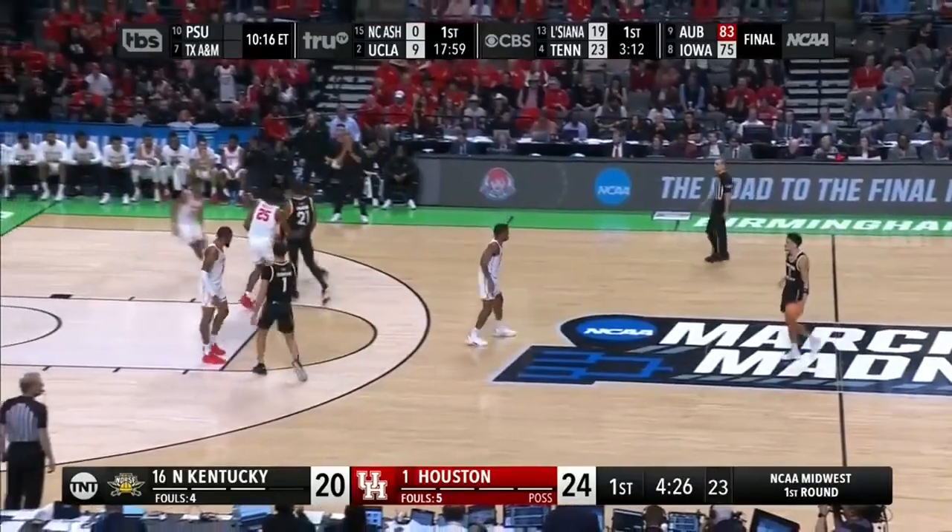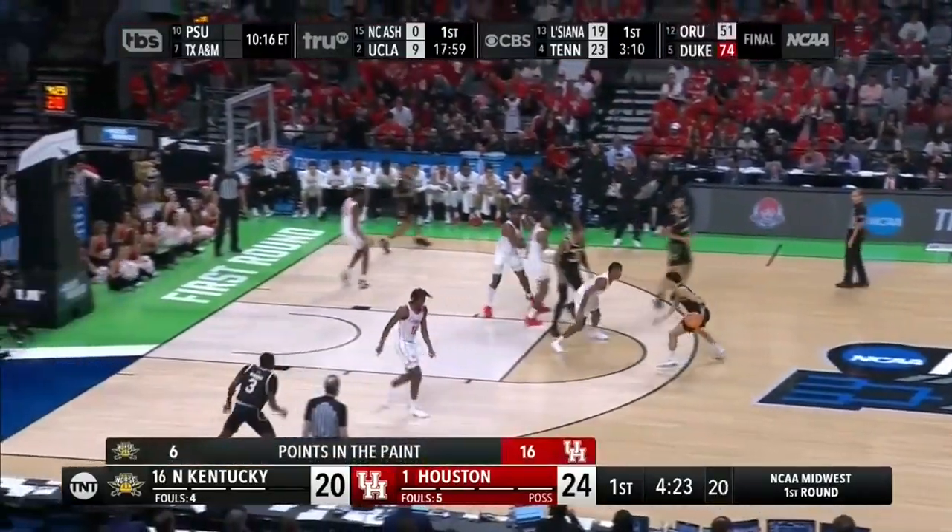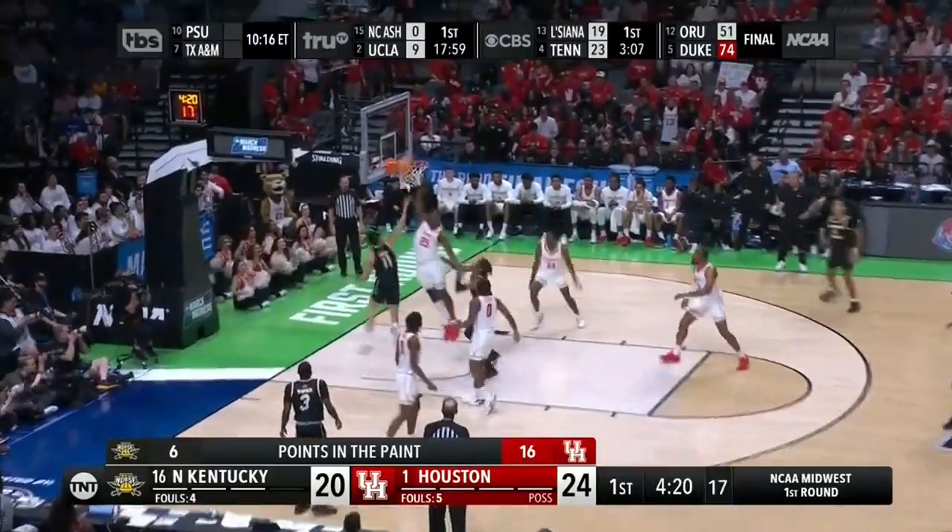That was very valuable right before the NCAAs for Arsenal to get 30-plus minutes. He was very complimentary about his play — that's a nice little boost.